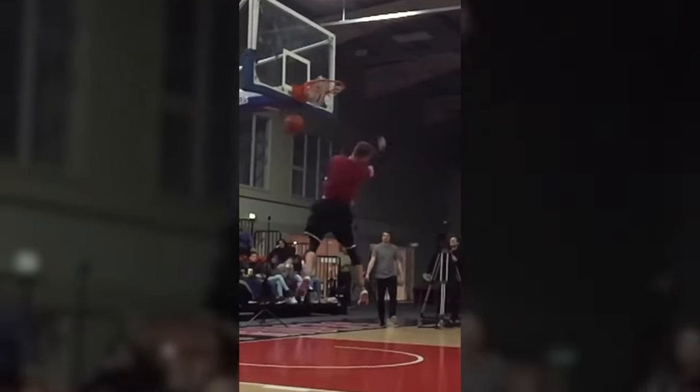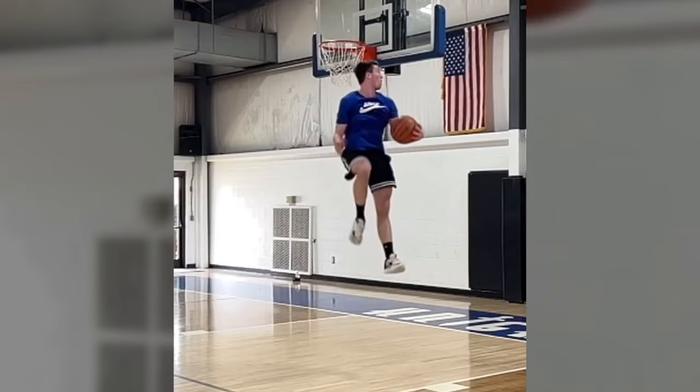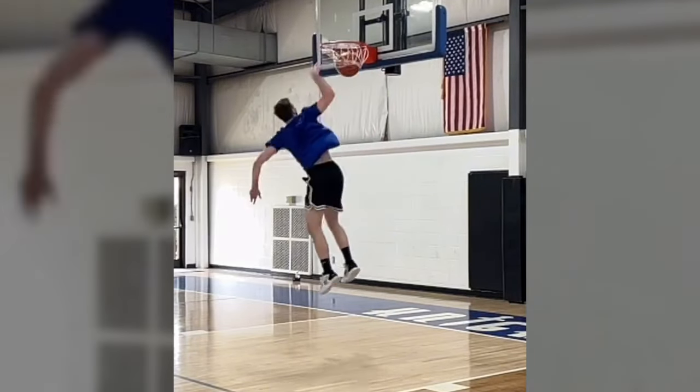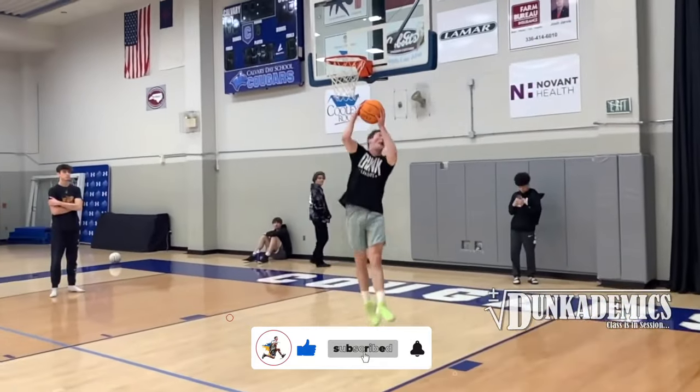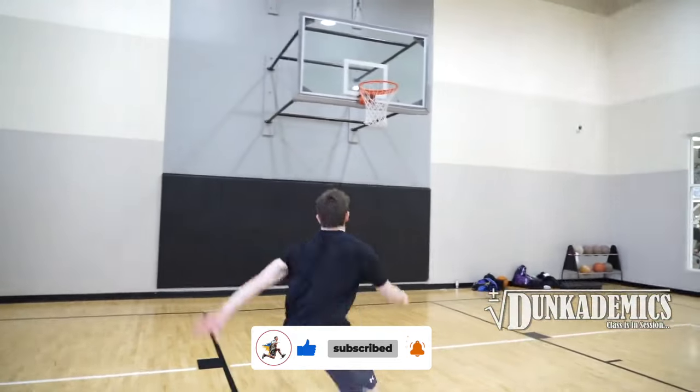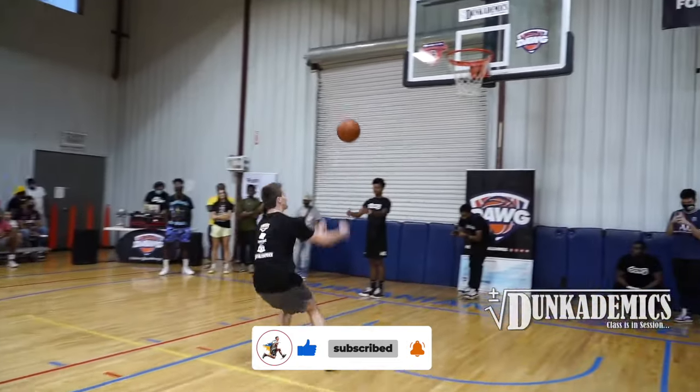Dan dunks so effortlessly that it looks like a routine layup in his performance. Take this 360 between the legs for instance — if he tries a bit harder, he could dunk up to his elbow. I'd love to see that. His jump height and technique are at a very high level. I can say this confidently because I've already seen such feats from him.